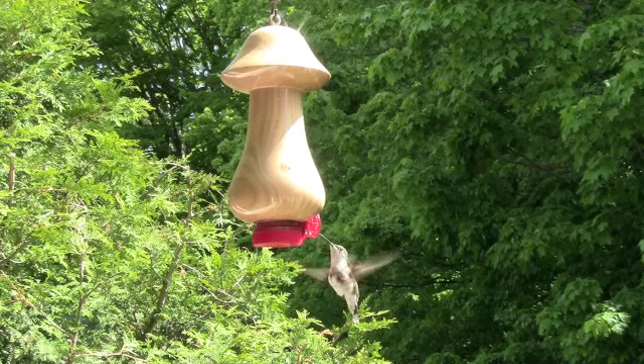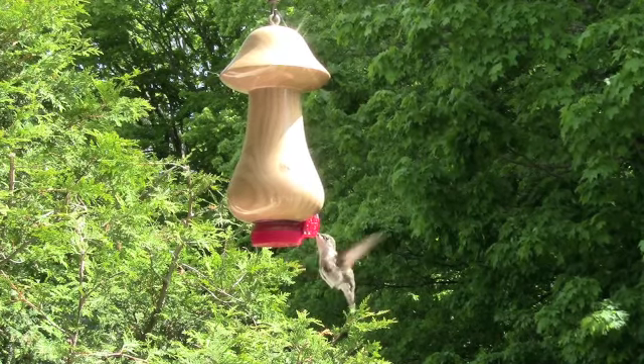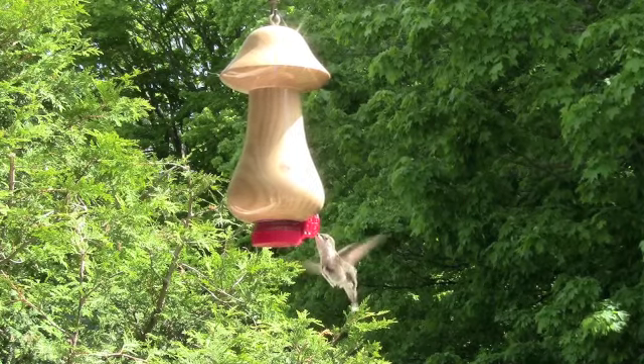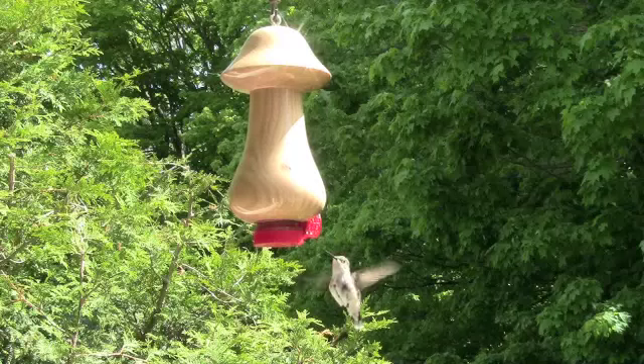We are often asked if our hummingbird feeders attract birds since they aren't really colourful. This short series of clips shows female ruby-throated hummingbirds feeding from a white ash feeder that hangs outside our living room window.